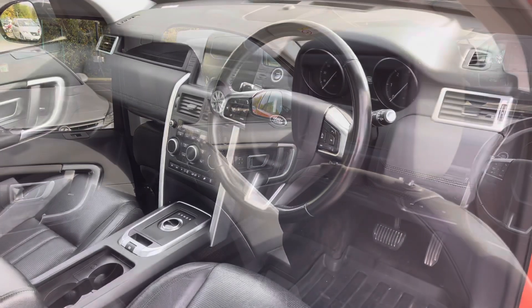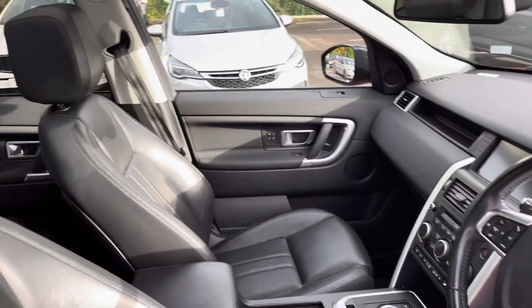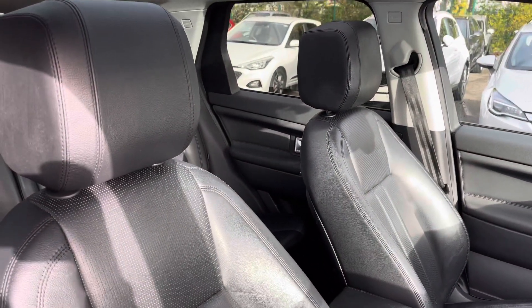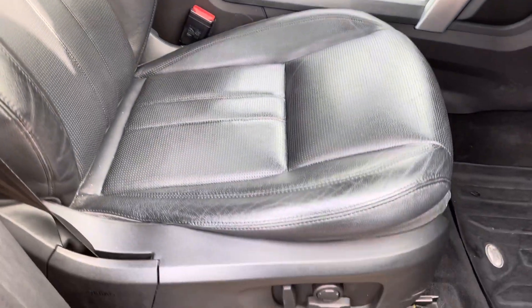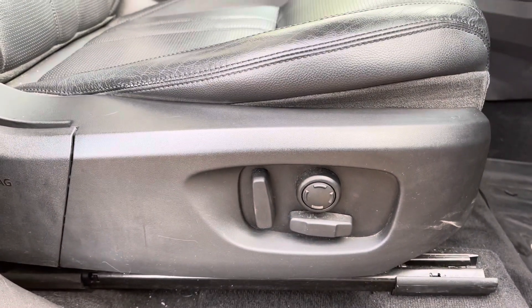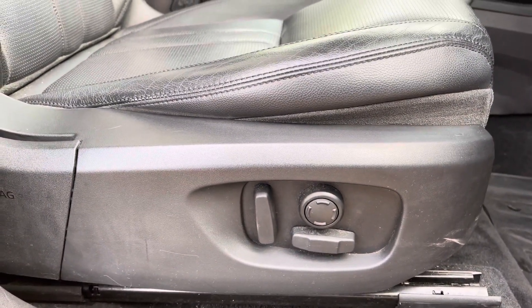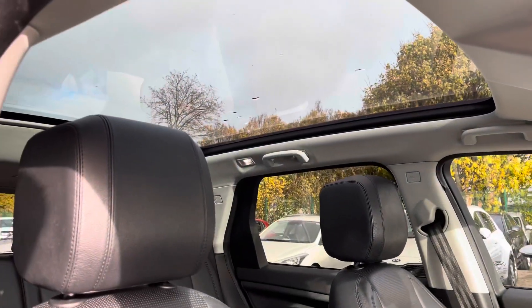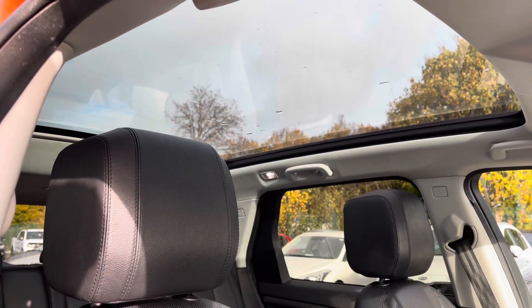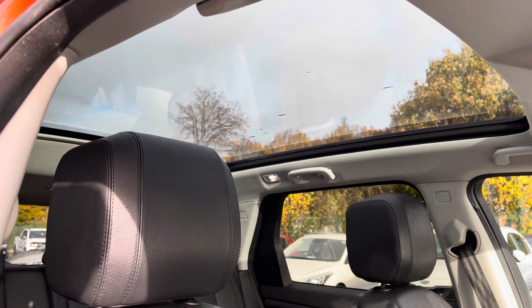Coming round to the driver's side, the interior is in great condition. Taking another look at these very nice leather seats, there do not appear to be any rips or tears in the leather. The front driver's seat is also electric. Just above the driver's head, you do get the panoramic roof for that extra spacious feel — a very nice feature on sunny days.